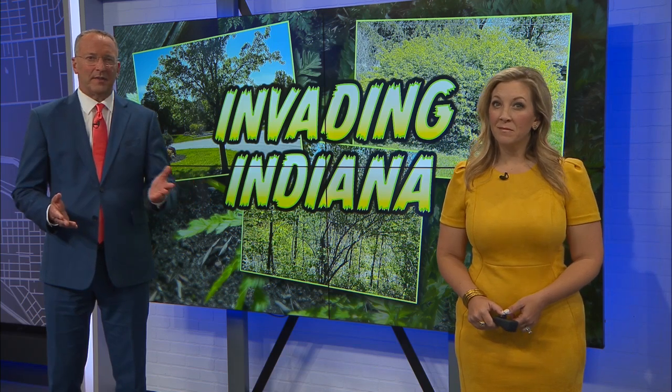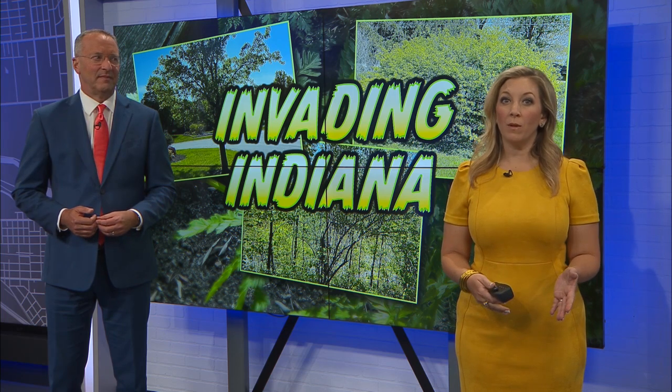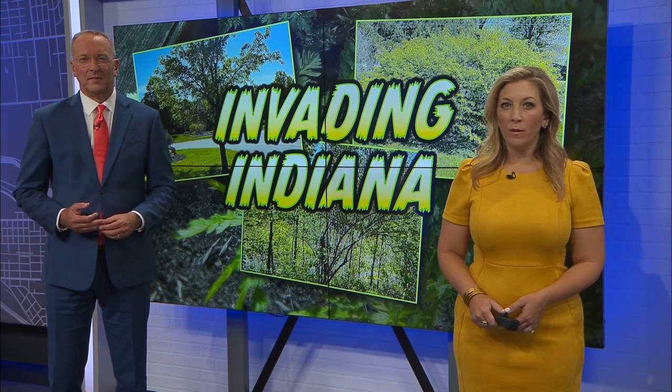They might be beautiful and common, but they also could be invasive. Some plants are more of a problem than you might think. Wayne 15's Nathan Gidley joins us now with a look at what plants you should watch out for.